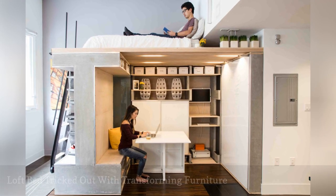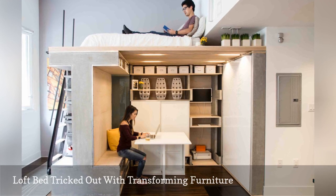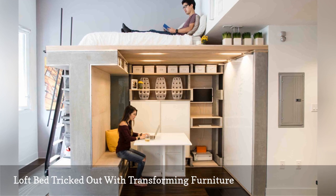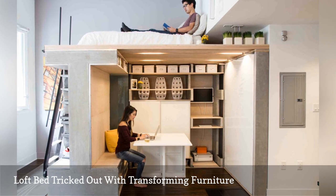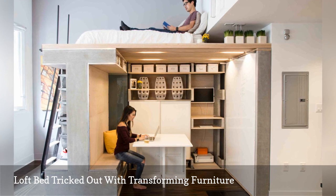Charles Irby and Peter Soon designed a loft bed system that adds tons of function to this teensy condo. The small space below is where the magic happens. Using transforming furniture built into the unit's walls, the tiny room can turn into an office, second bedroom, or walk-in closet.